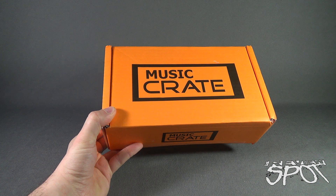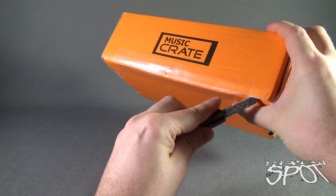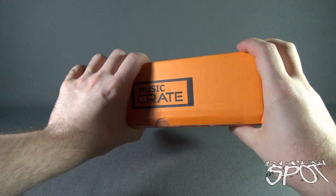The orange box of delight has arrived! Let's see what music goodness we have inside from Music Crates. In order to do that I need a knife — I've got one right here. I'm gonna cut the tape on the front, try not to cut it too close to the thumb — we don't need blood everywhere.